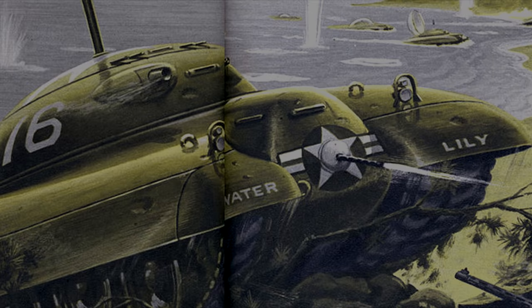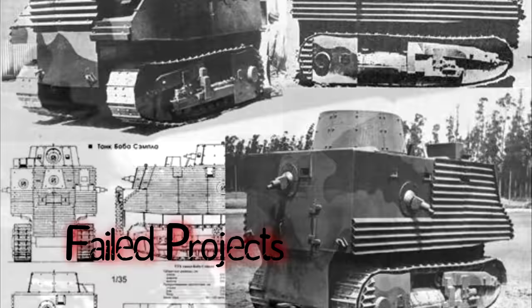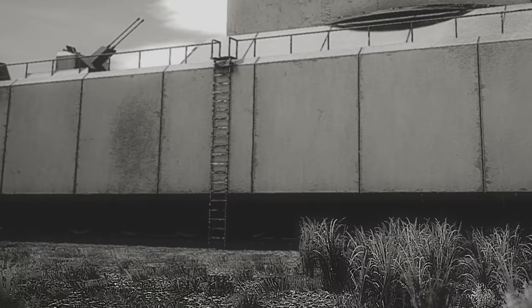Throughout history, there have been countless tanks, all designed to kill. But not all have been a success. What happened to the ones that never made it? And why did they fail? My name is Konevar. Join me as we journey through time uncovering failed projects and forgotten creations in Cursed by Design.